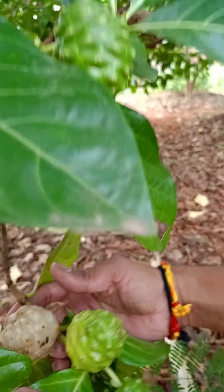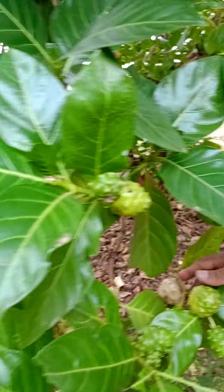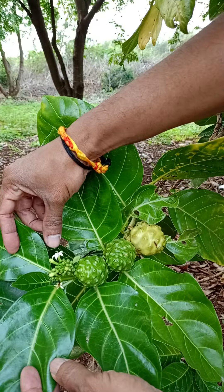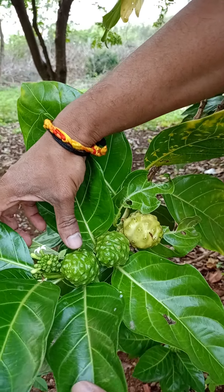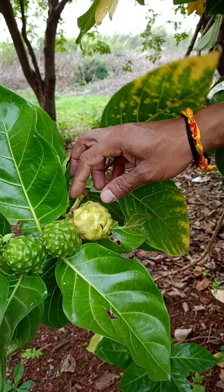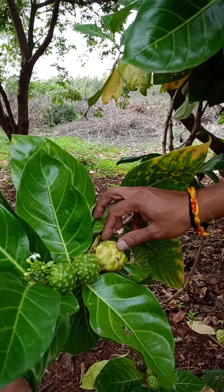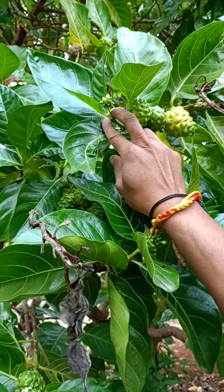We came here before but this is the first time I'm seeing these fruits available on the tree. Here you can see all the stages — this is the best example. You can see how it has blossomed, here it has grown to the first stage, second stage, and this is the ripened stage where the fruit has matured.